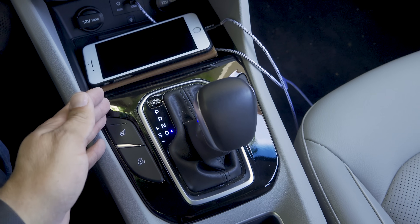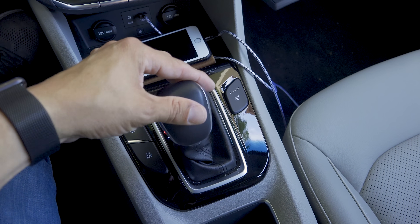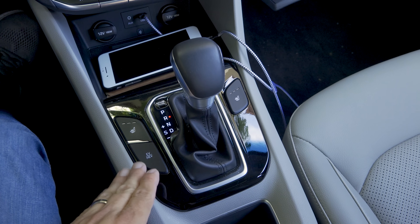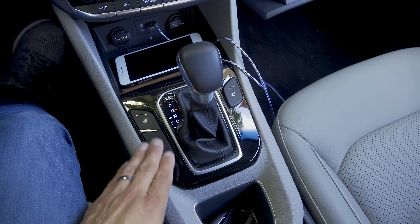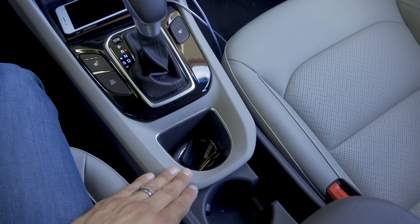We have a pretty traditional console shifter — sport mode is to the left, push away from the driver for up, pull toward the driver for down. On either side we find the heated seat buttons and a button to switch between EV and hybrid mode. An interesting touch: unlike other plug-in hybrids, there is no charge mode, so even pressing and holding this button won't try to charge the battery using the engine.